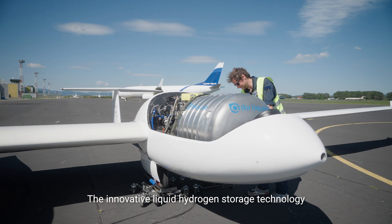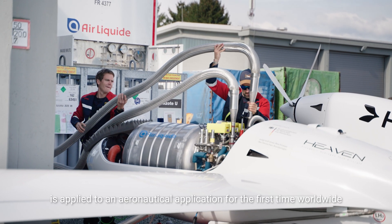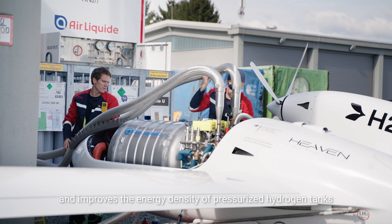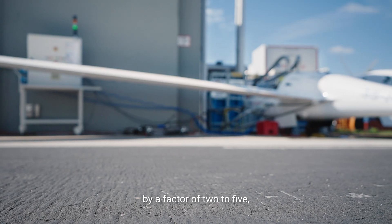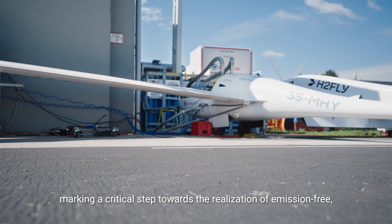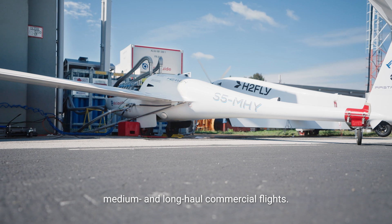The innovative liquid hydrogen storage technology is applied to an aeronautical application for the first time worldwide, and improves the energy density of pressurized hydrogen tanks by a factor of 2 to 5, marking a critical step towards the realization of emission-free, medium- and long-haul commercial flights.